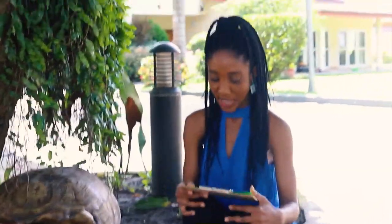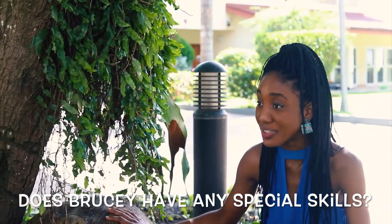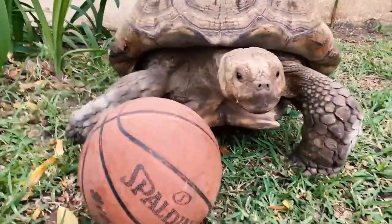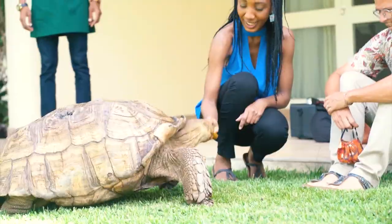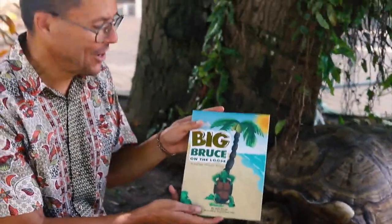We don't want Brucey to be extinct, so we're going to do exactly what Mr. Gregory said — protect nature. One other question: does Brucey have any special skills? Well, something quite amazing about Brucey is he's had a book written about him! You can read it to the children and they can learn more about Brucey's adventures through Accra.